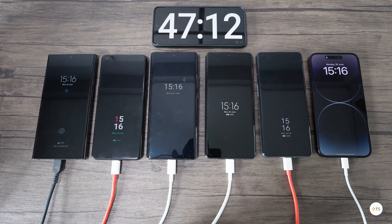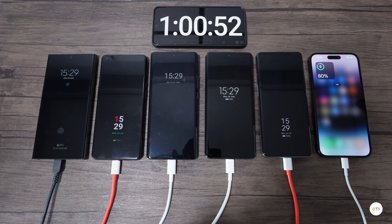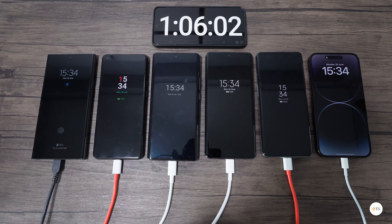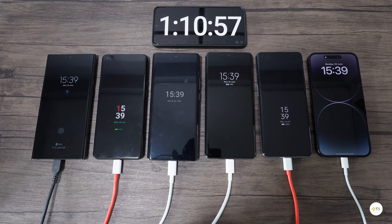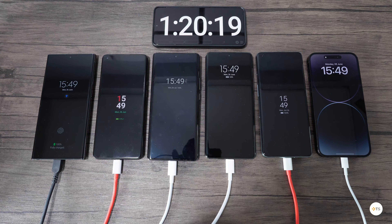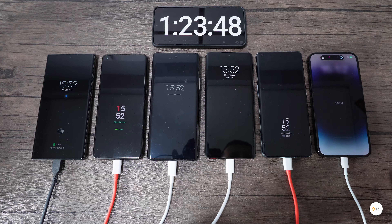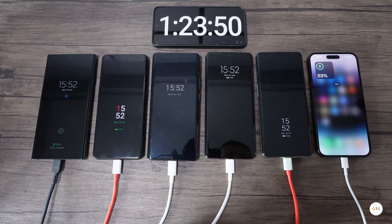We will now fast forward to the 1 hour mark and we noticed that indeed the Samsung caught up and even surpassed the iPhone in battery charging — sitting at 88% compared to the 80% of the iPhone. After 1 hour and 19 minutes, the Samsung S23 Ultra is finally charged with its 45W charger. There is definitely something wrong with the OnePlus 9 Pro battery as it's not charged until now. After 1 hour and 23 minutes, the iPhone battery is only 89% charged.